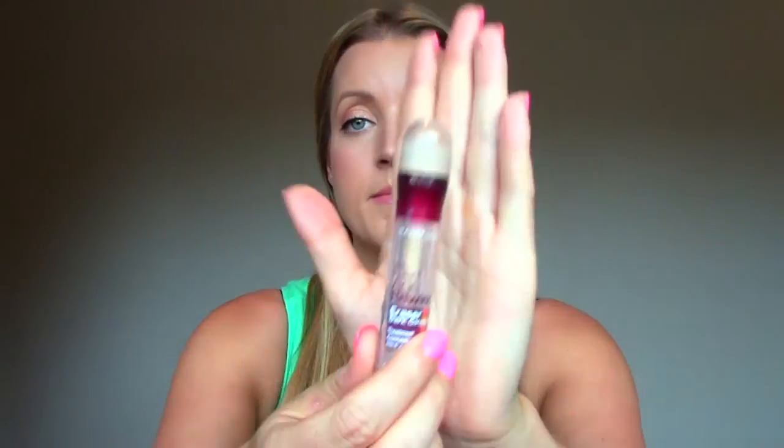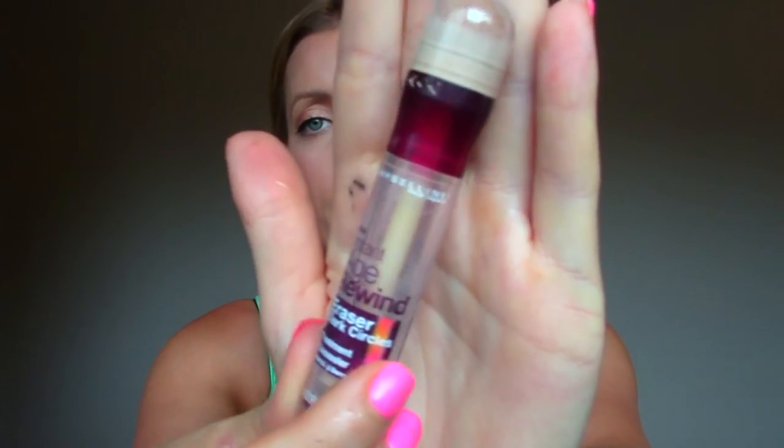This is the Maybelline Age Rewind Eraser Dark Circles Treatment and I've gone through like three or four of these. Just a really good all-around concealer. It creases a tiny bit on me but less than every other drugstore concealer I've tried. I like the little sponge tip applicator. I would recommend it.